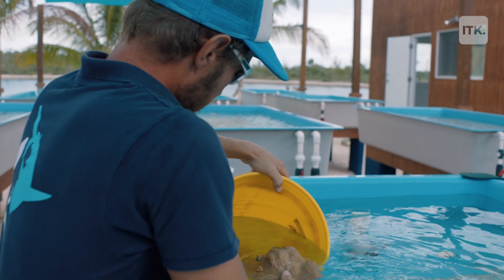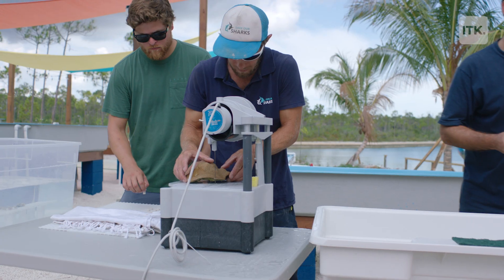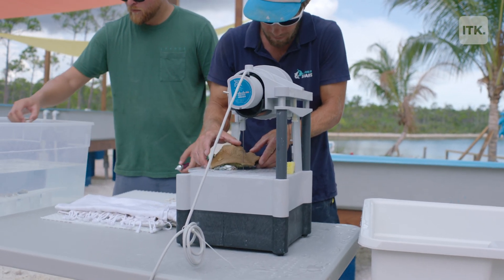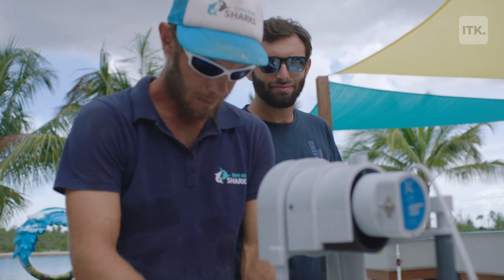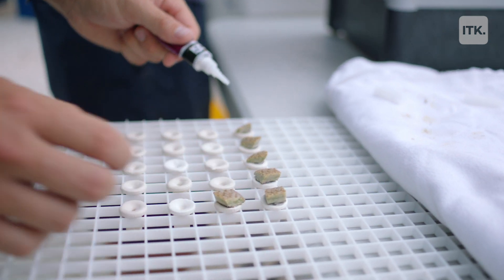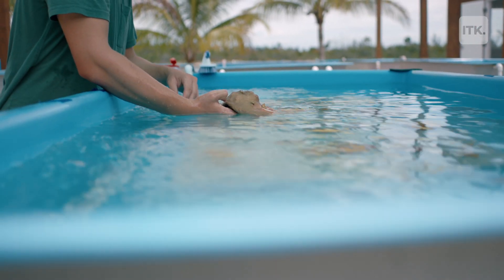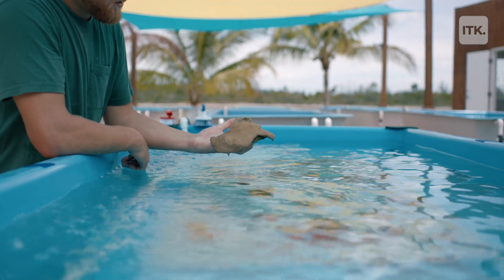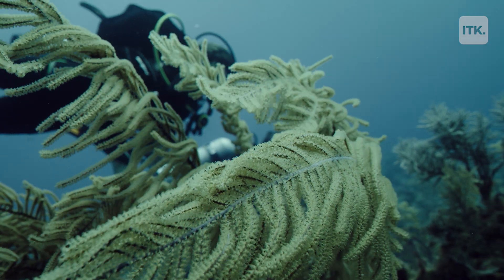At Coral Vita, we're creating a new model of reef restoration where we can incorporate cutting-edge breakthroughs from different marine institutes around the world through a process known as assisted evolution. We closely control the conditions the corals grow in, fragment them into tiny pieces, and fuse them back together. We can crank up the heat, crank up the acidity within our tanks, and see which individual corals are naturally strongest, so that each batch we plant back into the reef is born of the corals most resilient against warming ocean conditions.